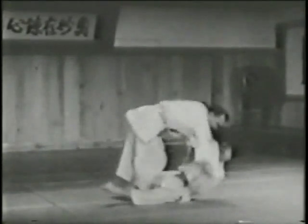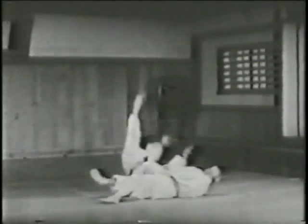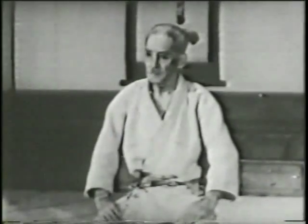But Mifune wins. This, then, is the art of Kyuzo Mifune — an art which is swift, beautiful, and clean.